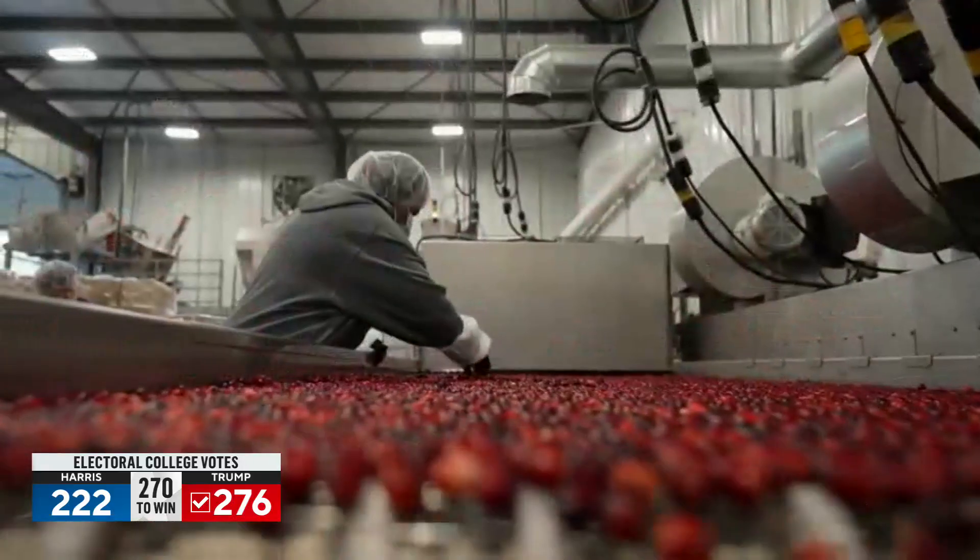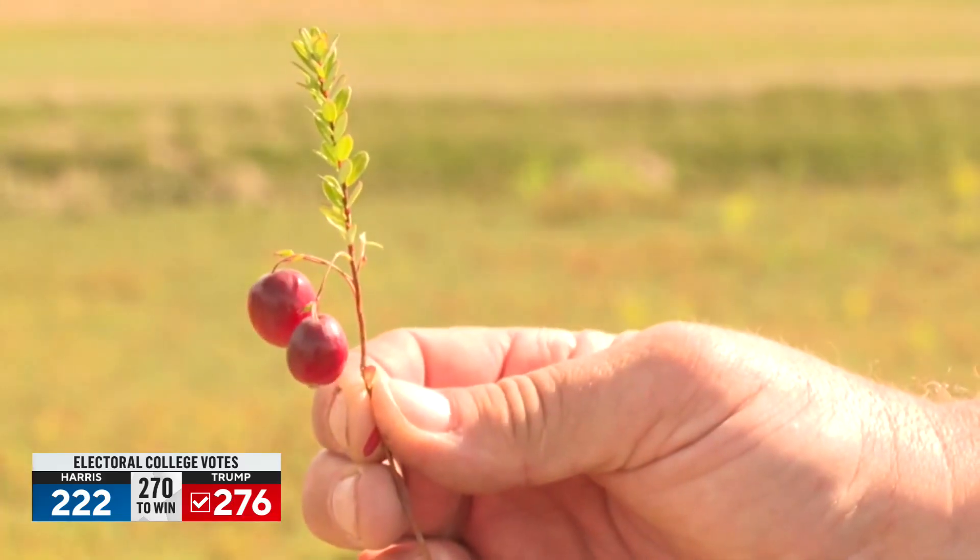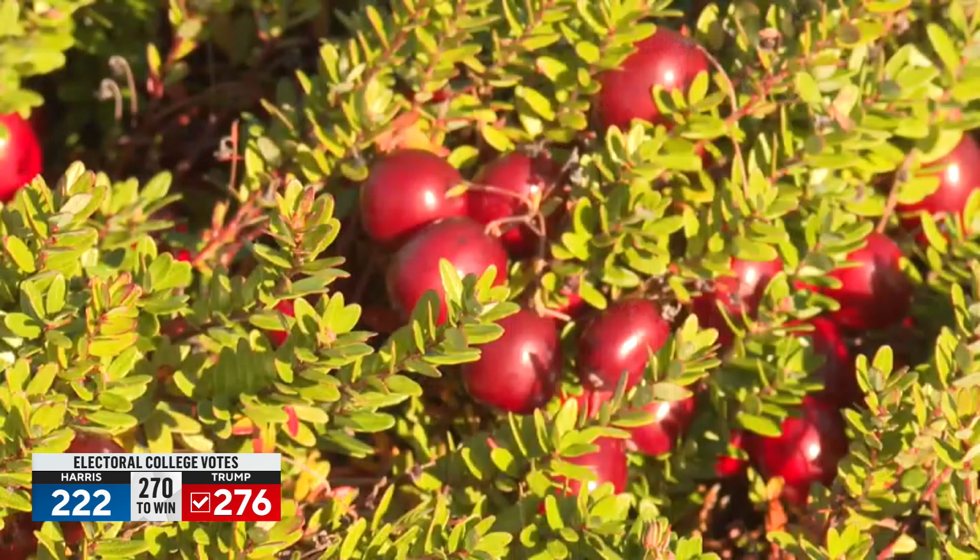Cranberries are a staple of many a Thanksgiving, but they can also provide some interesting and fun lessons in science. Kitchen and pantry science scientist Liz Heinecke is here with us today, and we're going to have some fun with cranberries.